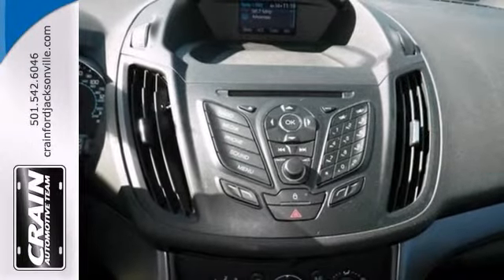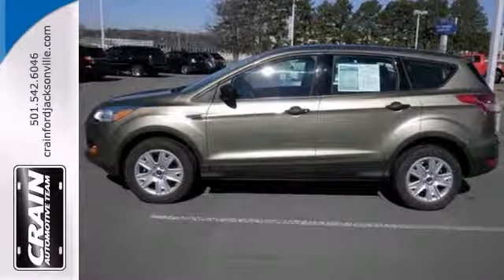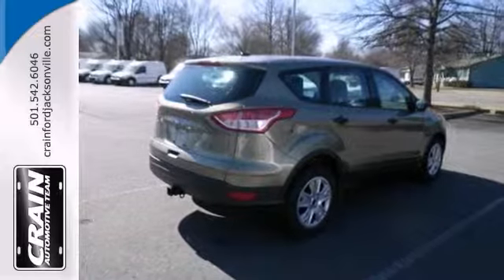Rare is the SUV that's been driven so gently and maintained so meticulously. Take it for a test drive today.